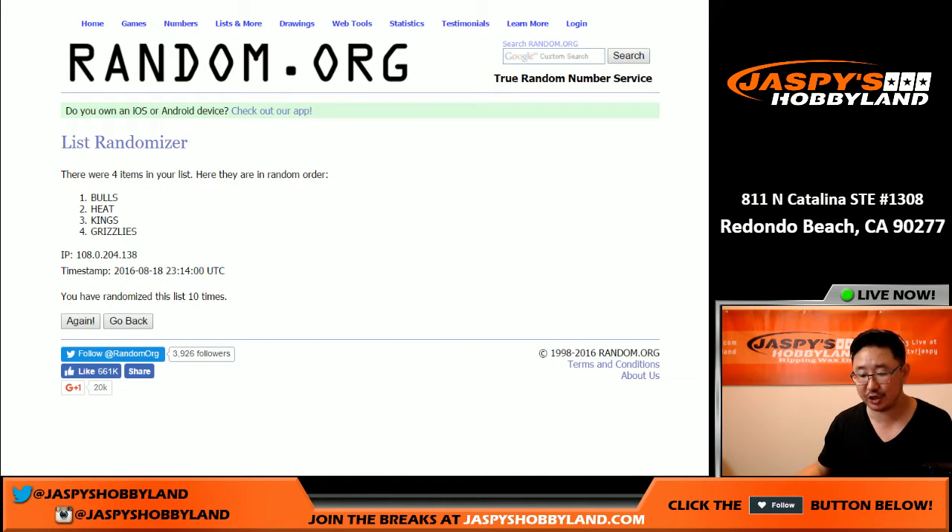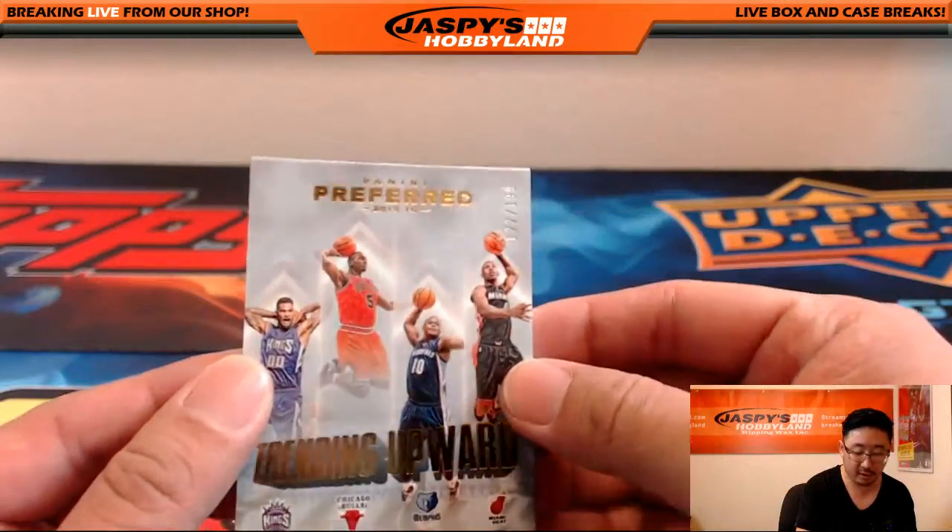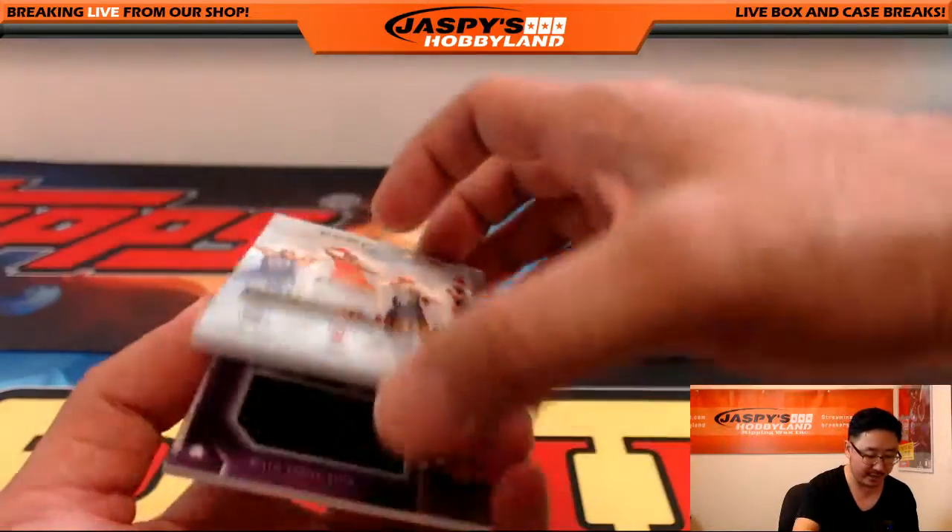And the final time — team on top gets it: Chicago Bulls. That would be Lee with that one. There you go, Lee — get the Trending Upward card, 122 out of 199. Nice book, nice colors in here too.